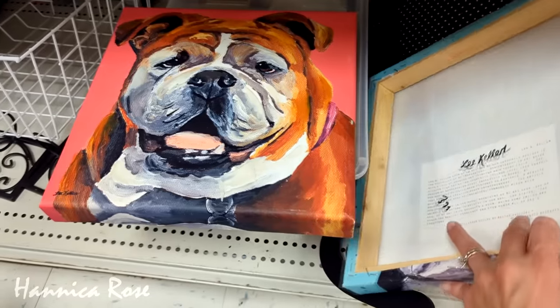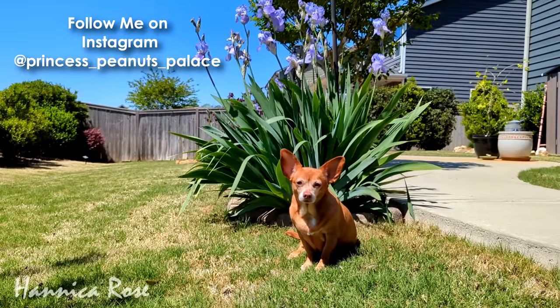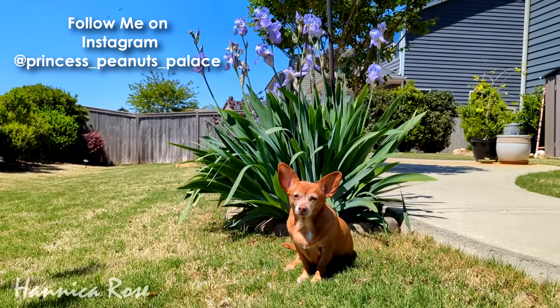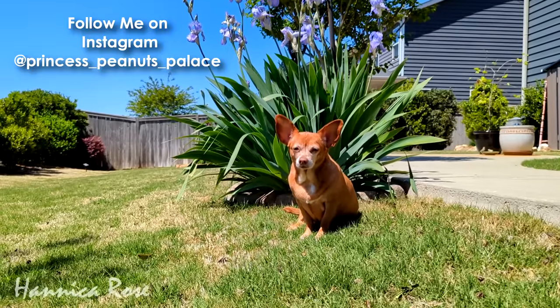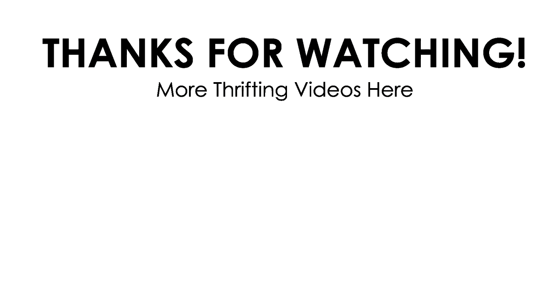If you're new here to my channel, Peanut is my thrift haul inspector and my assistant. As you can see, we have no haul to share with you guys today and she definitely approves of that — she is outside enjoying the sun. We both want to thank you guys so much for watching today's video. We hope you enjoyed it and we hope it inspires you to go out and go thrifting for yourself — you never know what's waiting out there for you. If you want to check out some more of my thrifting content, I left two more videos on the screen to check out. Bye!